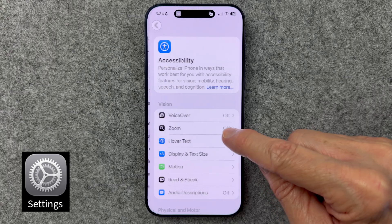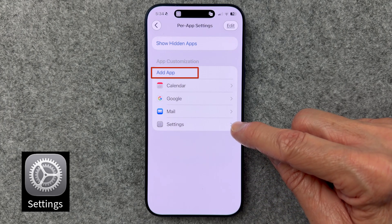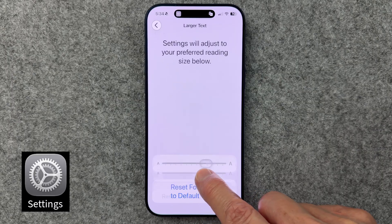This next tip solves a real problem. Let's say you have one app that you really enjoy using, with one exception — the font size is just a little smaller than you prefer. Did you know you can change font size for that one app without affecting the font sizes of all the other apps? Go to Settings, Accessibility in the General section at the bottom, select Per App Settings, then add the app you wish to change the text size on. Now select that app, tap on Larger Text, and you can adjust the slider to choose a text size just for that app — larger or smaller.